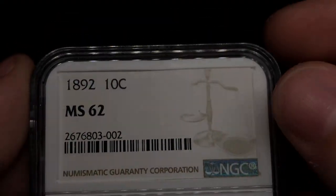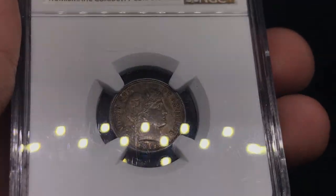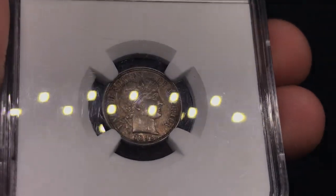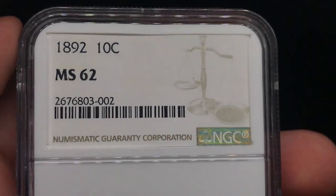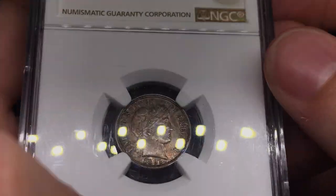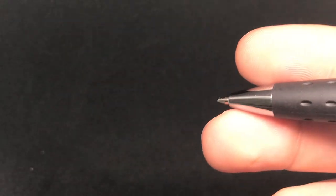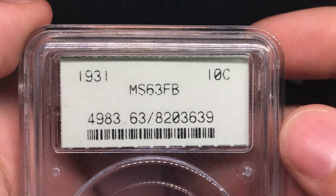We have an 1892 Barber Dime graded MS62 by NGC. We're checking for luster on this coin because it still needs some mint state luster in my opinion. This one doesn't really have any on the obverse. Flipping it over, it's got some luster in the center of the coin, but nothing to scream home about. It's very tough to get CAC stickers on these coins, and that's why Trent tries to send as many as possible to get better at predicting results. He wants a whole CAC Barber set and wants to build up grades. But I don't think that coin would CAC personally — the luster just isn't there.